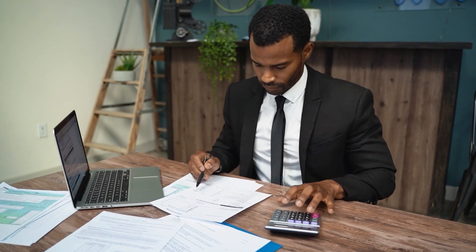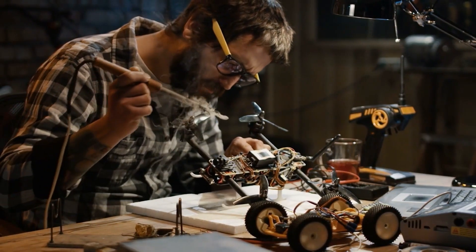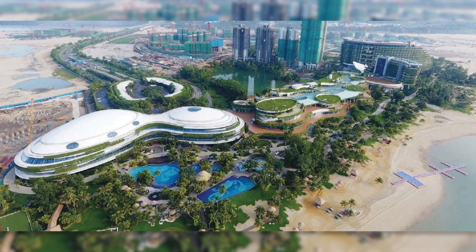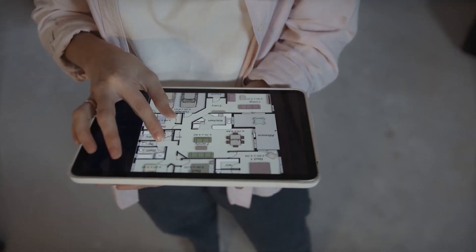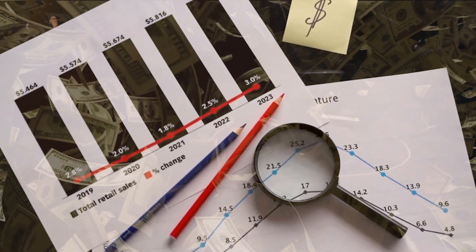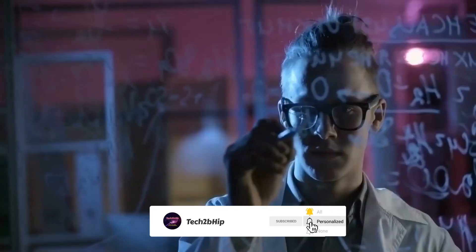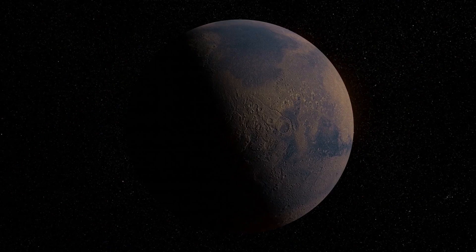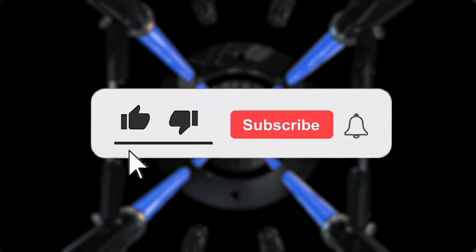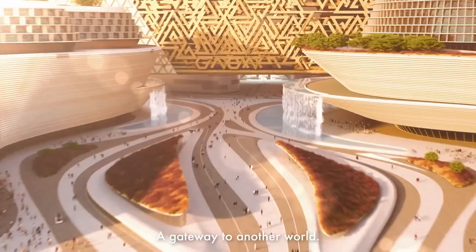In conclusion, the world's most expensive megaprojects are true engineering marvels that test human ingenuity and technology. These megaprojects have captured our imaginations and inspired us to dream big, beginning with the International Space Station's impressive engineering feats. While the costs of these projects may appear exorbitant, they have resulted in numerous societal benefits such as improved transportation, communication, and scientific discovery. It's exciting to think about what new megaprojects might be on the horizon and how they will continue to shape the world we live in. Make sure to subscribe to our channel and hit the like button if you enjoyed the video, and let us know in the comments if you know of any other expensive projects currently in development.